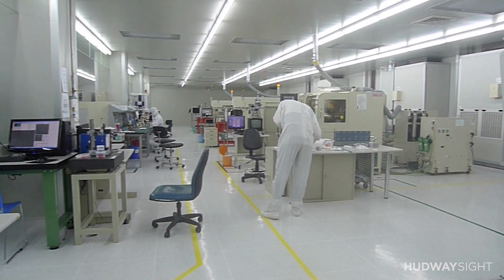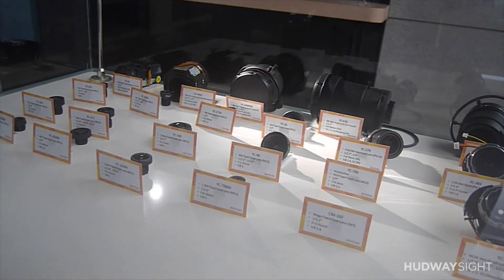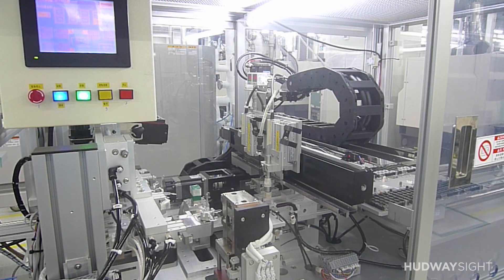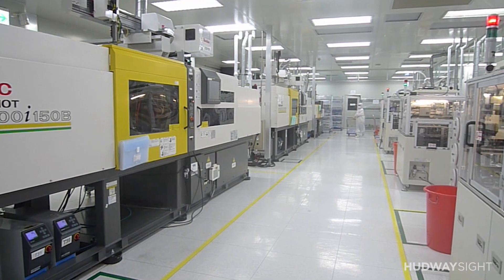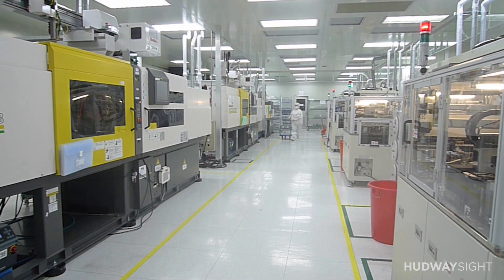As for production and manufacturing, we are already in partnership with Young Optics, a world leader in optics development and production. They have already started building a brand new product line specifically for HUD waveguide optics production. This is a very big and complicated project.